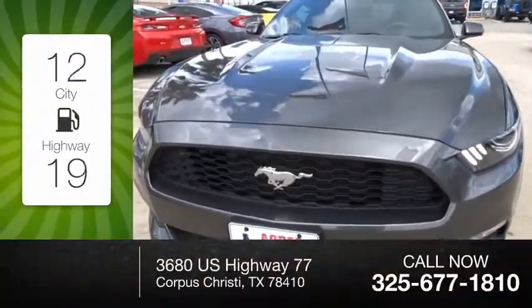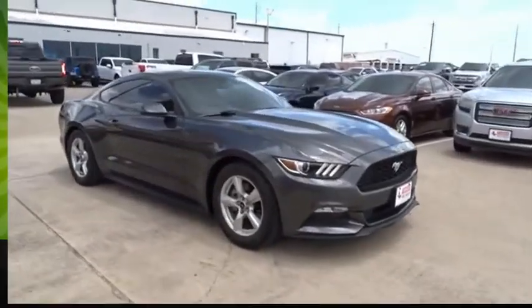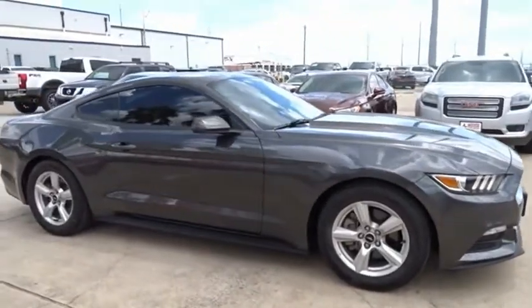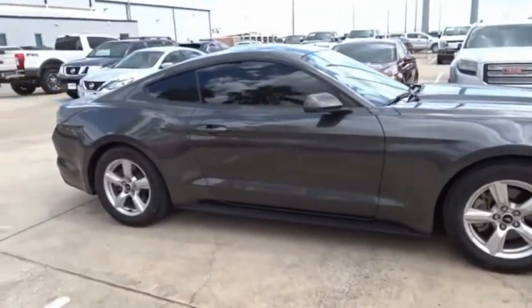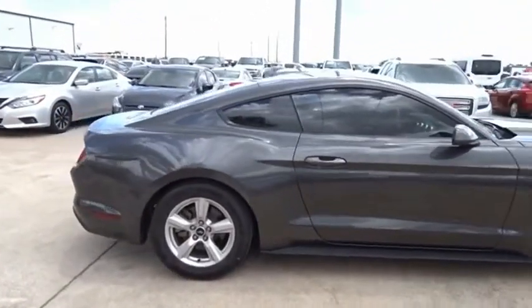Great fuel efficiency saves you money by requiring fewer trips to the gas station. The Mustang is race-worthy and ready for the track. If affordable style and reliability are what you're looking for, this vehicle couldn't be more perfect. Drive it today.